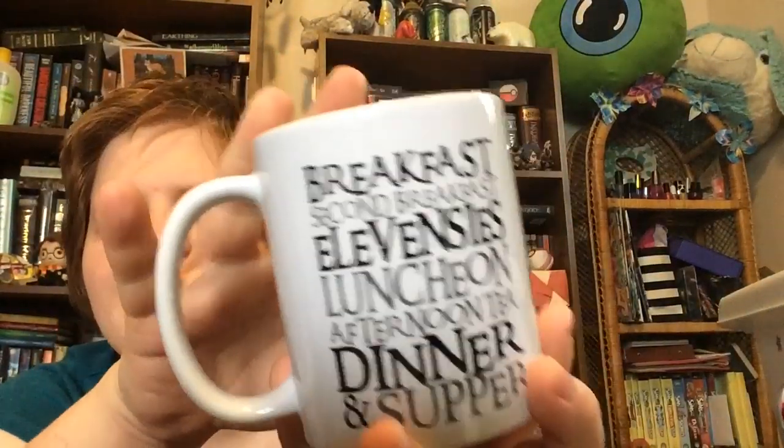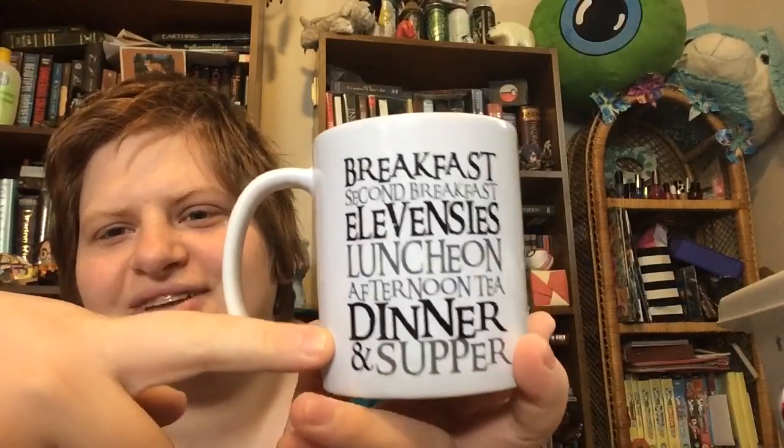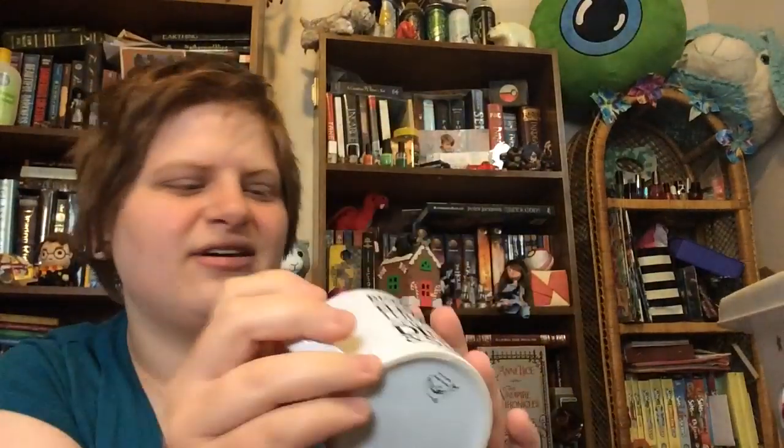And then I have my Hobbit mug, which is just a white mug and it says 'Breakfast, Second Breakfast, Elevenses, Luncheon, Afternoon Tea, Dinner, and Supper.' I got this from Amazon. I really love this mug — it's really simple. And there was a plan to get me a Hufflepuff mug that never happened. I think my mug collection is pretty complete, except I really want a Scorpio mug and a Hufflepuff mug, unless I see something really unique somewhere.